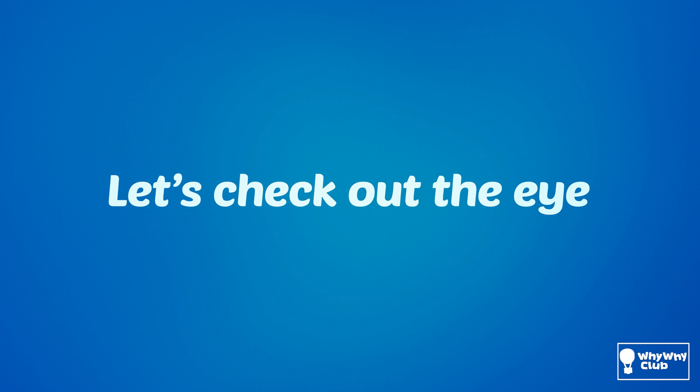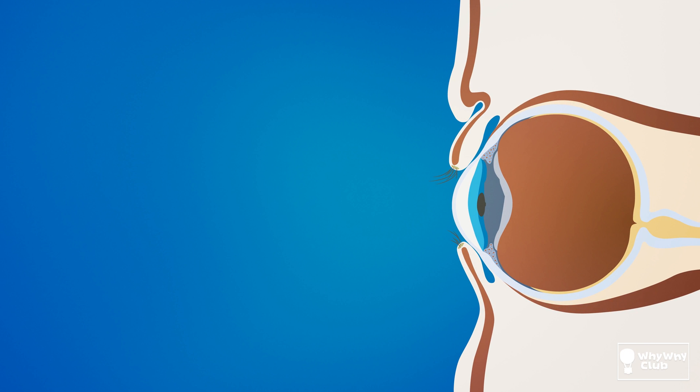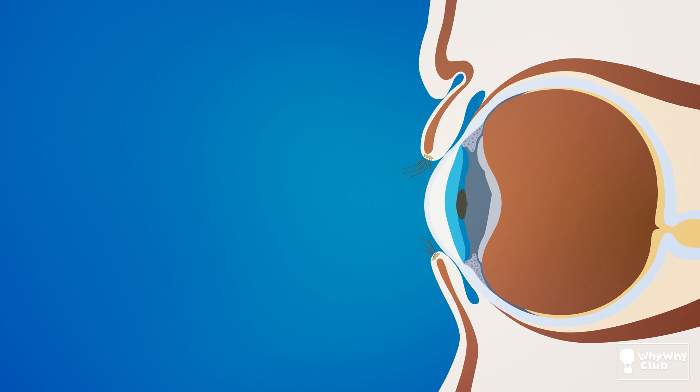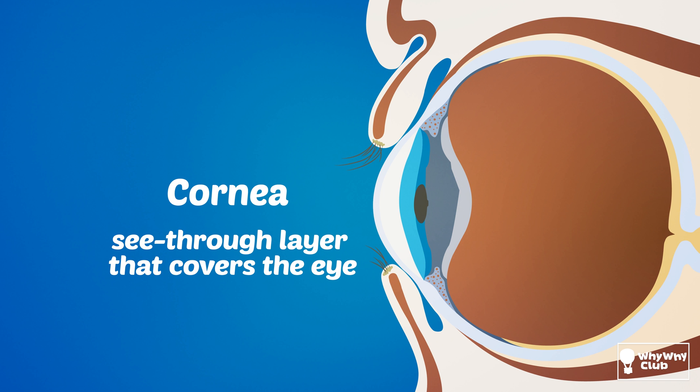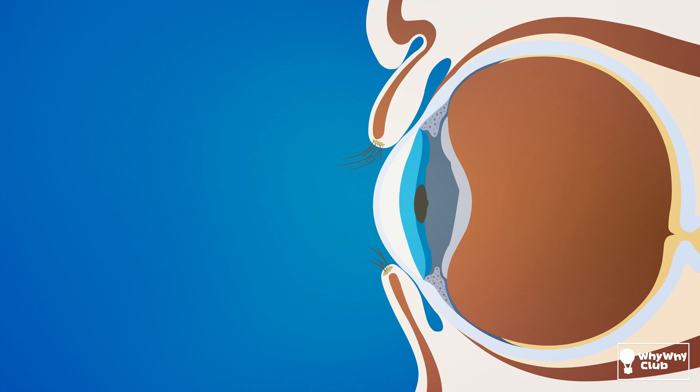Let's check out the eye and see how eye goop really works. The eye of a mammal is formed by many complex layers, each with its own very specific role. This is the cornea — a see-through layer that covers the front of the eye. It protects the iris and the pupil, and it's clear like glass with no blood vessels in it.